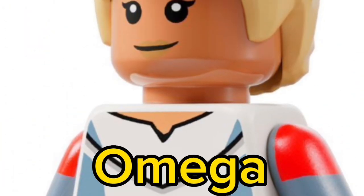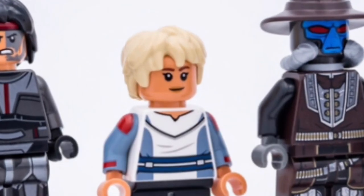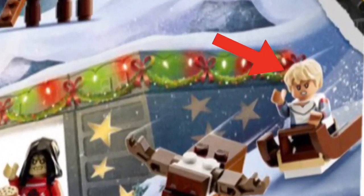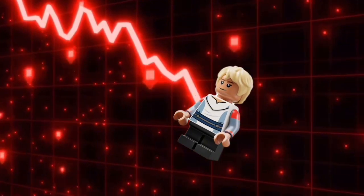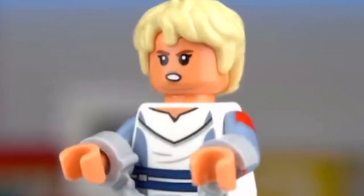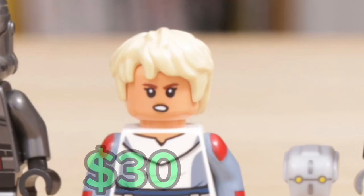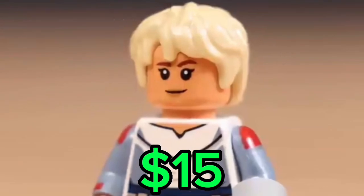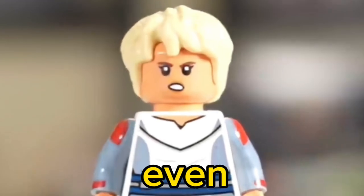Number 2: Omega. This minifigure is exclusive to the Justifier — but that is soon changing since Omega will be coming in the 2023 advent calendar. This minifigure's price is crashing hard. Not too long ago, Omega was selling for as high as $30, but the price has already fallen 50% to $15. Thanks to the advent calendar, it could drop even further.